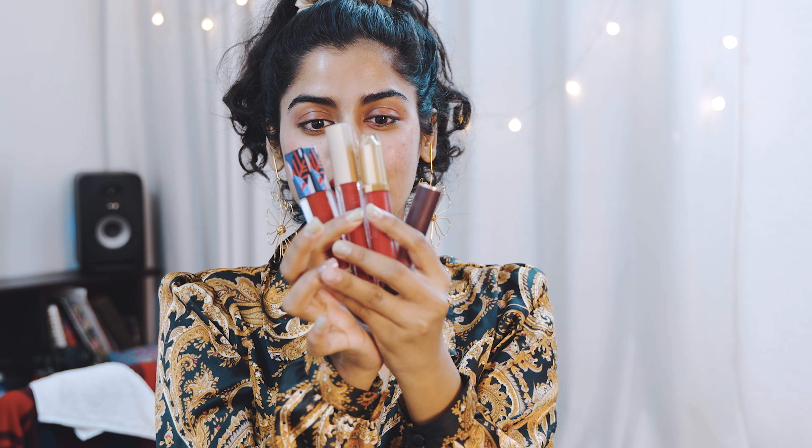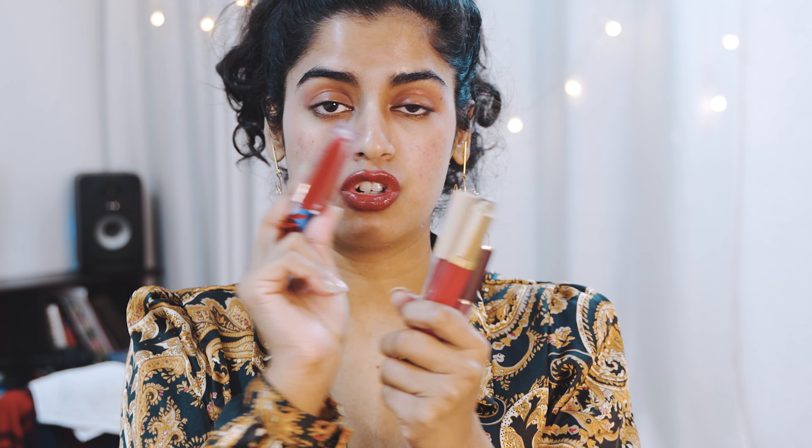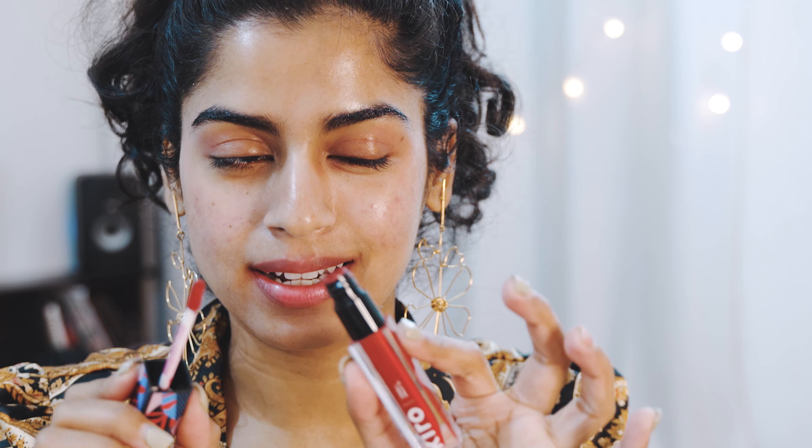These are the four liquid red lipsticks I absolutely adore, but the most-used one is by Cura Beauty in the shade Fiery Ruby. It's hydrating and doesn't feel dry on the lips. The color is a hot cherry red — not really my favorite shade — but it still stands out. Just look at that texture — it's so hydrating and it is transfer-proof and kiss-proof.